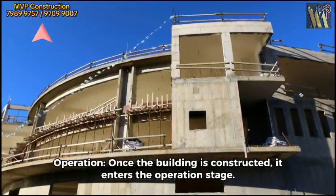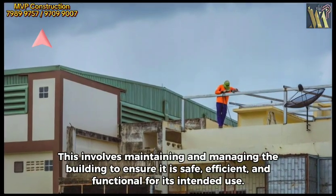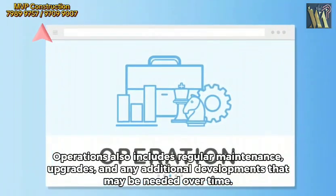Operation. Once the building is constructed, it enters the operation stage. This involves maintaining and managing the building to ensure it is safe, efficient, and functional for its intended use. Operations also includes regular maintenance, upgrades, and any additional developments that may be needed over time.